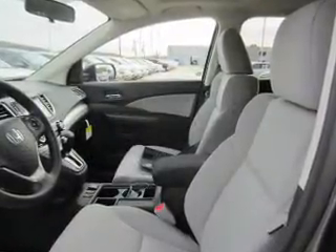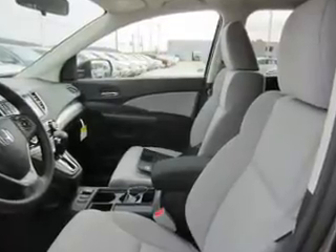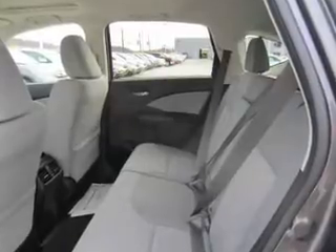Inside you'll find heated seats, Bluetooth connectivity, an auxiliary input, steering wheel controls, push button start, a backup camera, curtain head airbags, front airbags, side airbags, and side impact door beams.